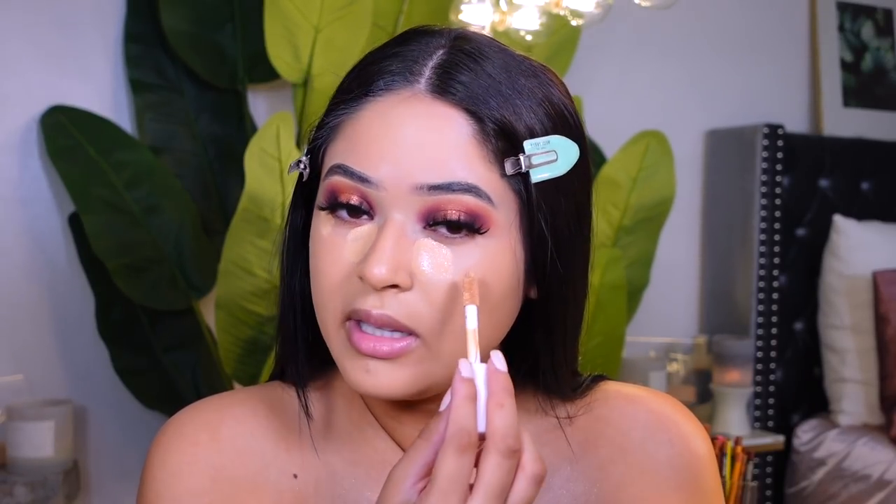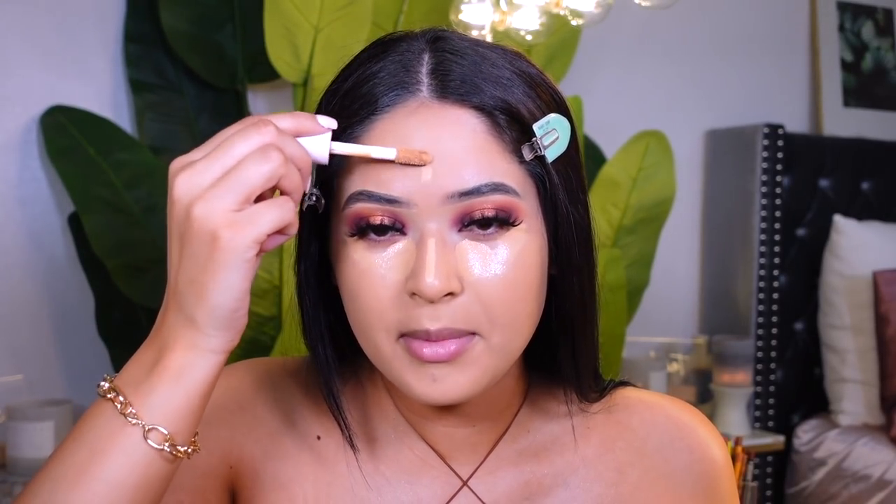I'm going to remove my hoop earrings — by the way, these are from Target, they're very lightweight. For concealer, I really like the ELF Cosmetics Hydrating Camo Concealer in the color Medium Beige — it's one of my favorites, amazing, gives medium to full coverage, and feels really nice underneath the eyes. I'm putting some underneath my eyes, on the bridge of my nose, and just a little on my forehead to brighten up my face.